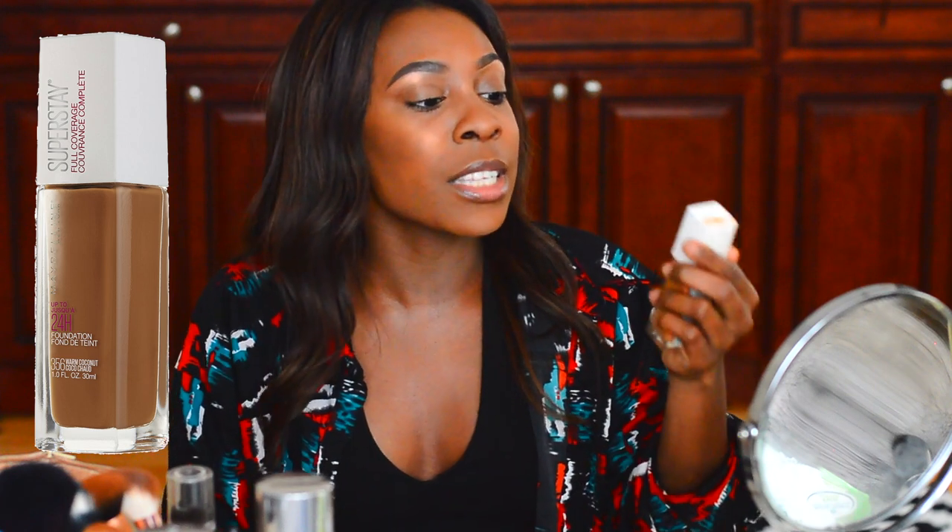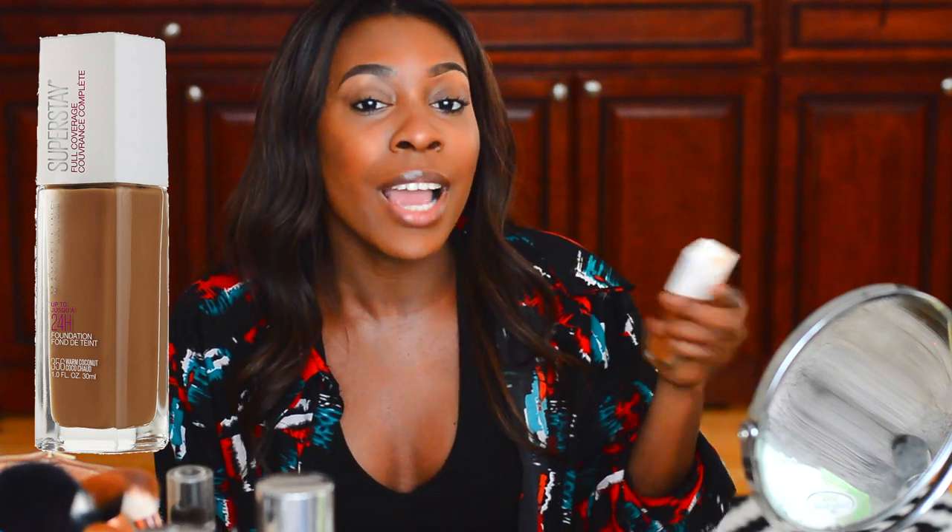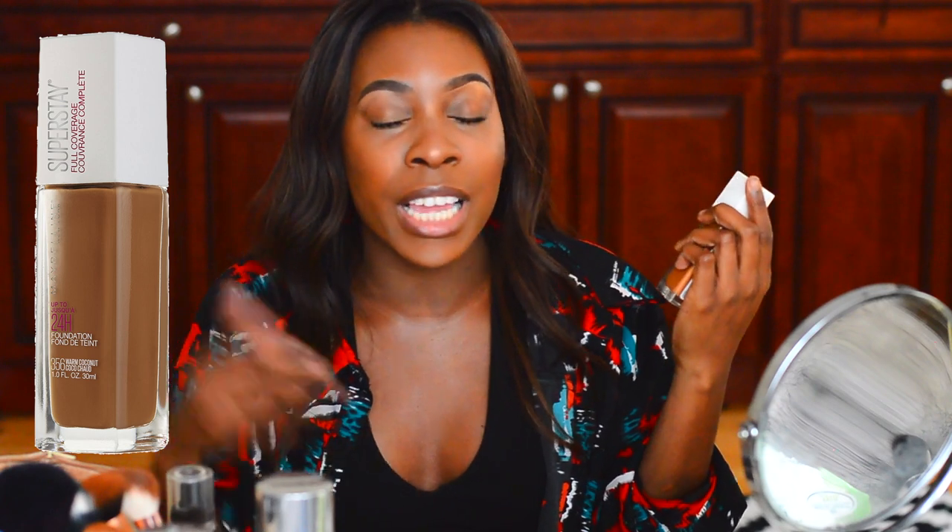This is the newest of new foundations that Maybelline came out with — the Maybelline Super Staple Coverage Foundation. It's a full coverage foundation, oil free, supposed to be lightweight, promises 14 hours of wear, and most importantly it's affordable. I only got this foundation for $9.99 from Walmart.com.